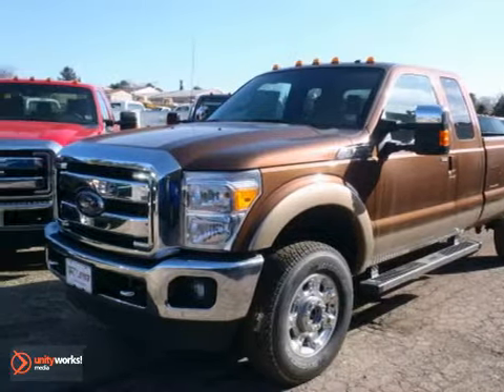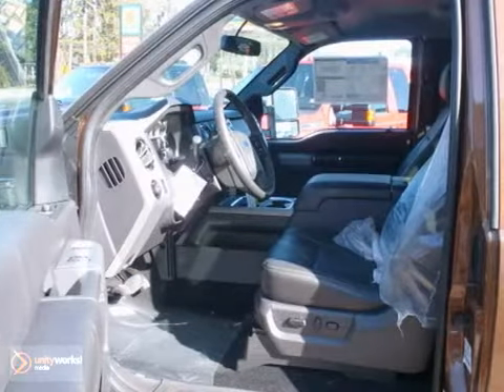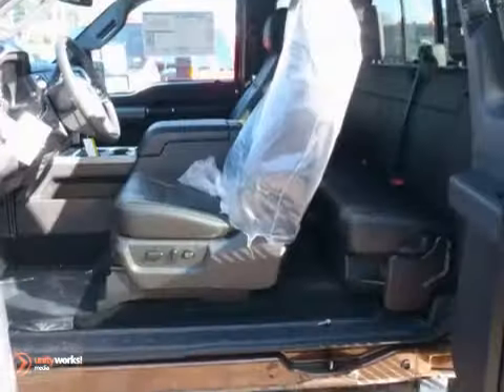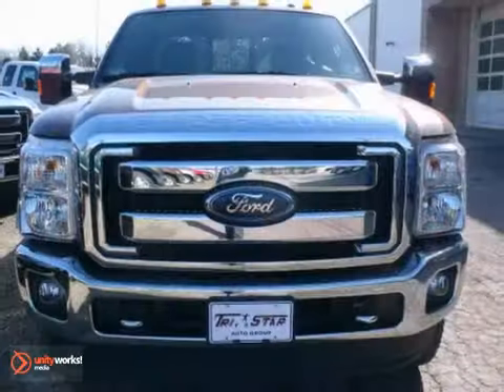We think you'll like this 2012 Ford F-350 Super Duty Lariat. It comes equipped with four-wheel drive, heated and cooled leather seats, and the Microsoft SYNC System. The tow hooks and trailer towing hitch make this truck hard to pass up. Come on in and take a look for yourself.